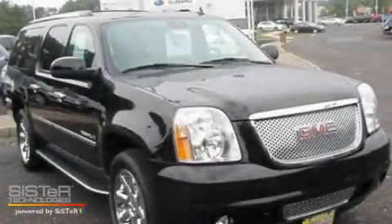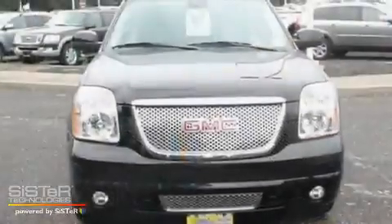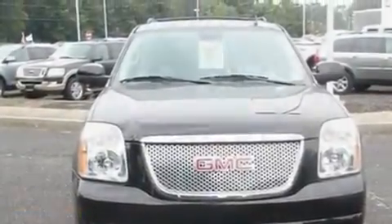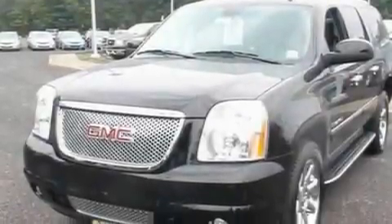This is a low-mileage 2009 GMC Yukon, a big SUV for big fun. It features a 6.2-liter 8-cylinder engine and a 6-speed automatic transmission.